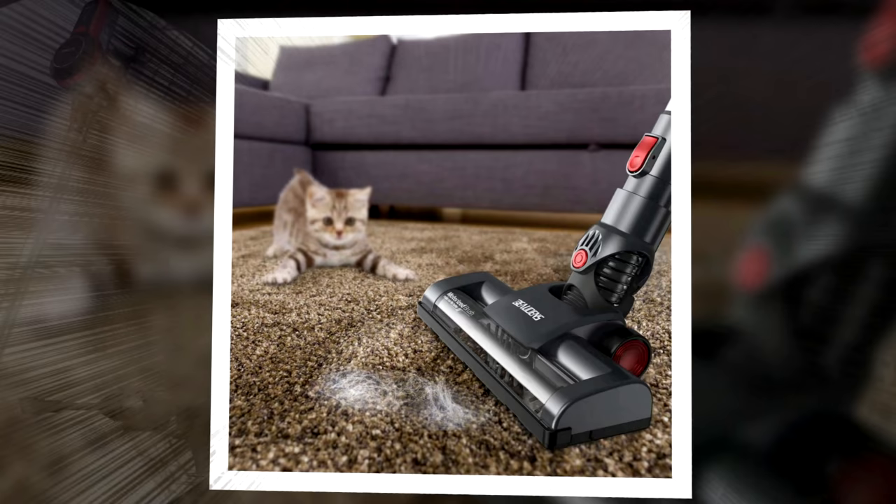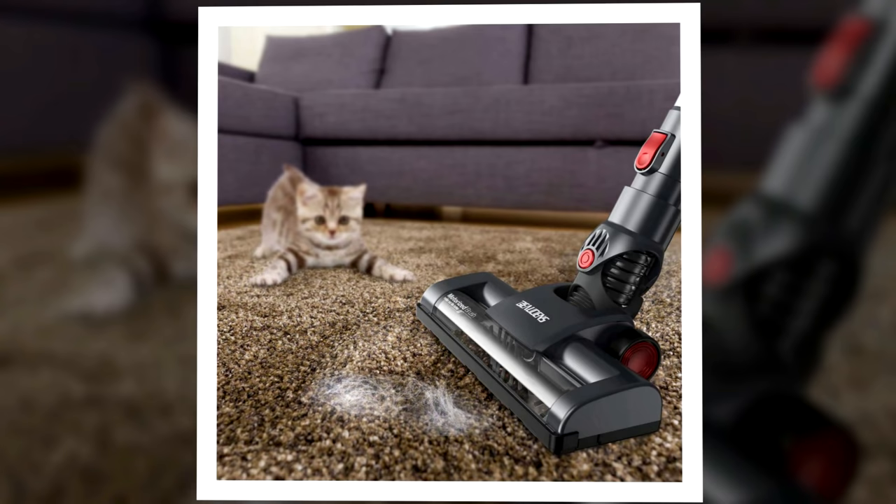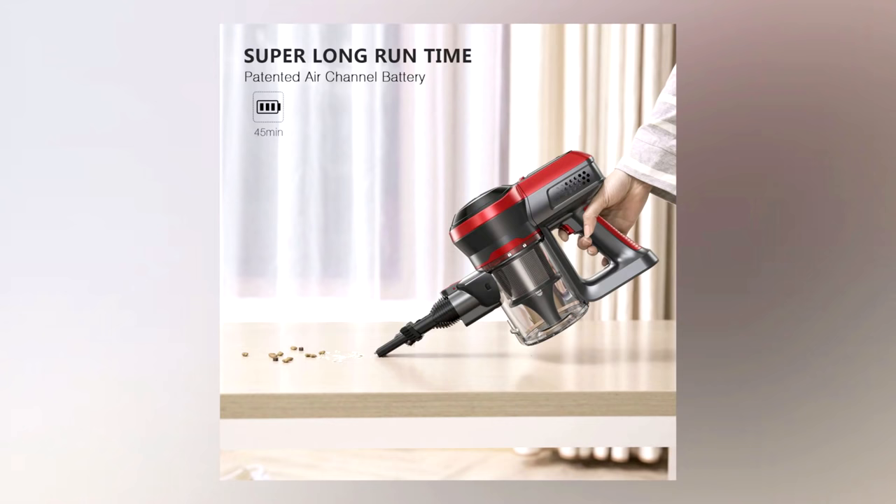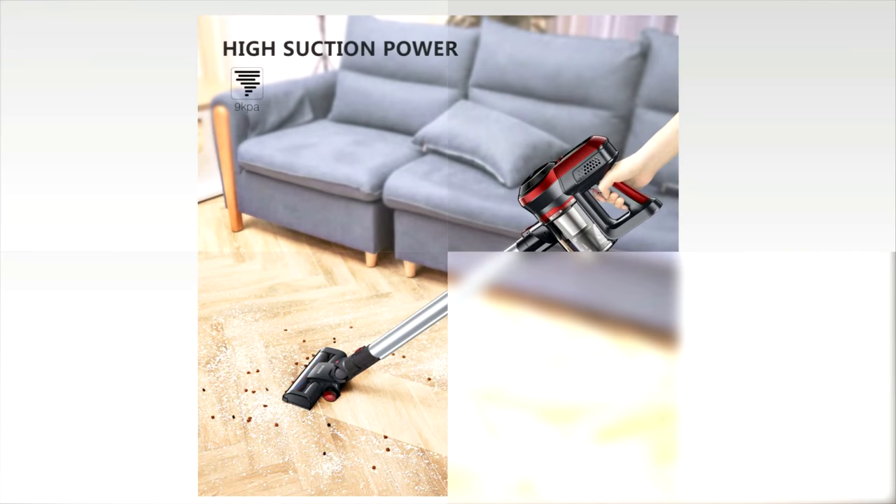Number three: the Bodin's Cordless Vacuum Cleaner. The Bodin's has the height and power of a stand-up vacuum but is incredibly skinny and lightweight, coming in at under three pounds. The two-in-one design allows you to use it as a handheld or stand-up vacuum. It comes with a charger and will run for up to 40 minutes straight on one charge, which is more than enough for most jobs.